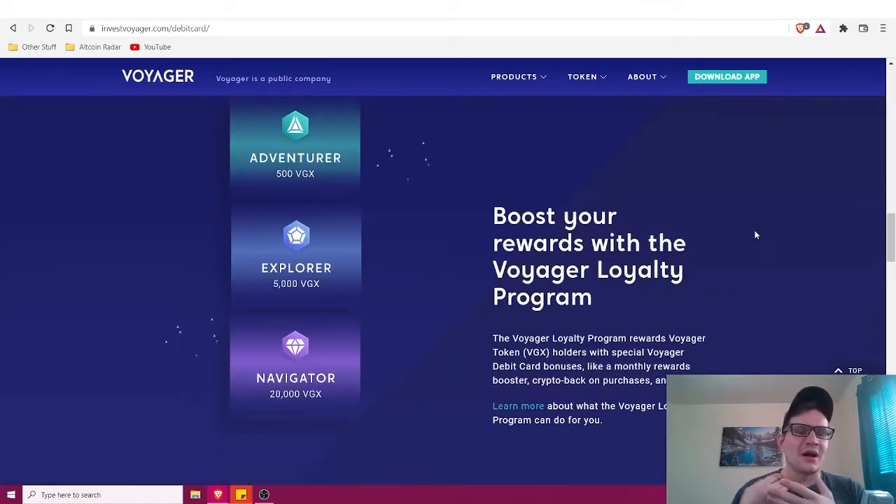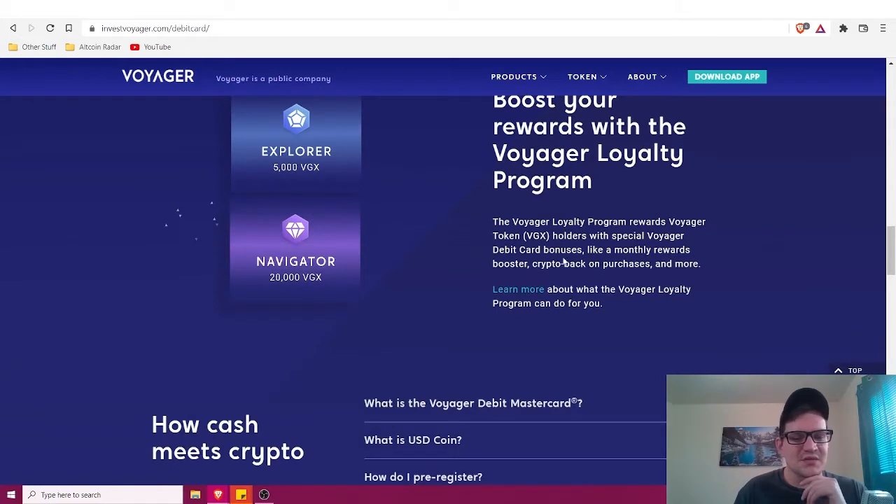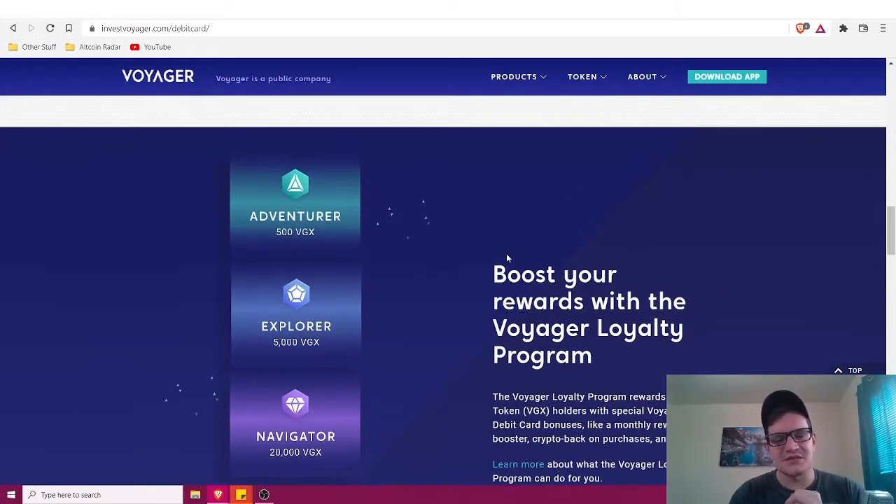Voyager has their own token called VGX, along with their own loyalty program. The Voyager loyalty program rewards VGX token holders with special debit card bonuses like a monthly rewards booster and crypto back on purchases. There are different tiers you can reach just by holding VGX tokens, and you'll earn even more rewards for doing so.